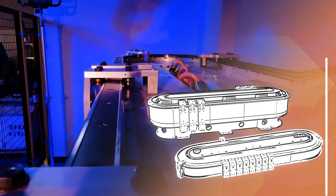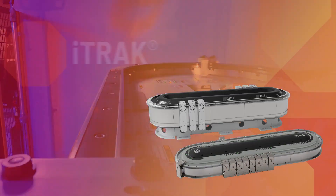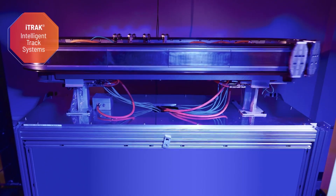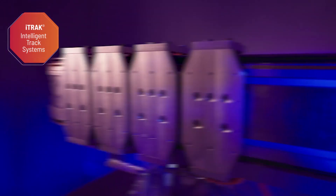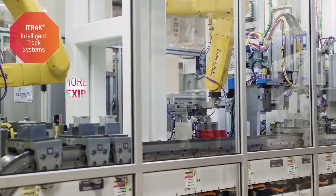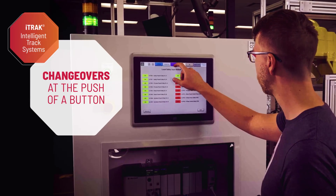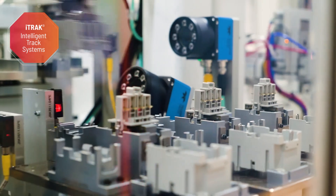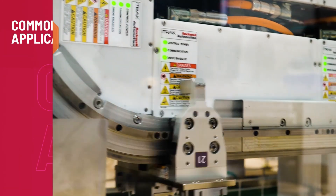Looking to add faster, more precise motion to your machines? iTrak 5730 and iTrak 5750 intelligent track systems deliver the performance and flexibility you need to take them to the next level. Meet batch sizes of one and perform changeovers at the push of a button. iTrak intelligent track systems integrate easily to synchronize motion, add safety zones, and optimize machine performance.